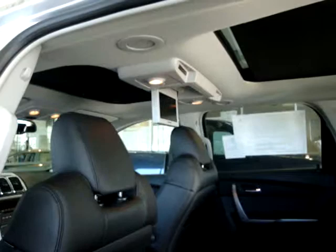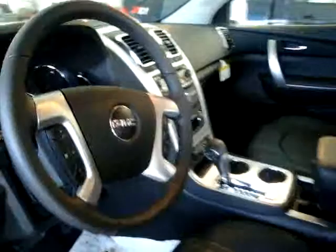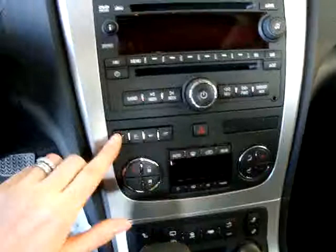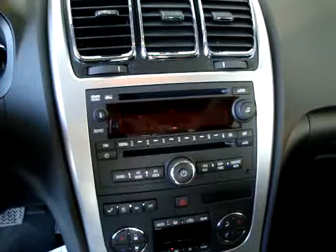Here's a quick driver's side view. It has power seats. This one does have your steering wheel radio controls and cruise control. Down here you've got your heated seat controls, information center buttons, and electronic dual zone climate control for separate driver and passenger temperatures. It also has an iPod jack as well as XM radio.